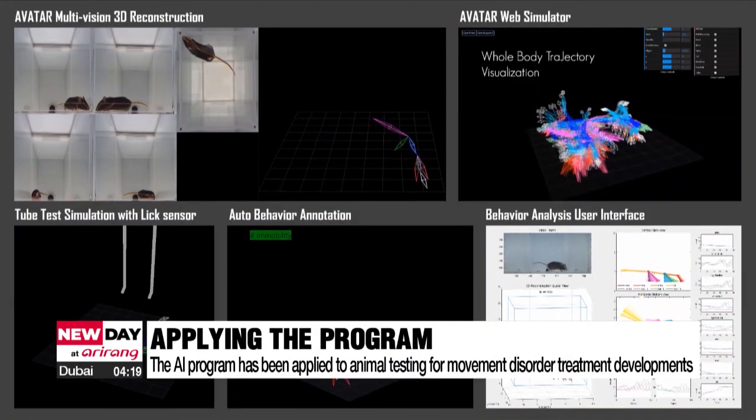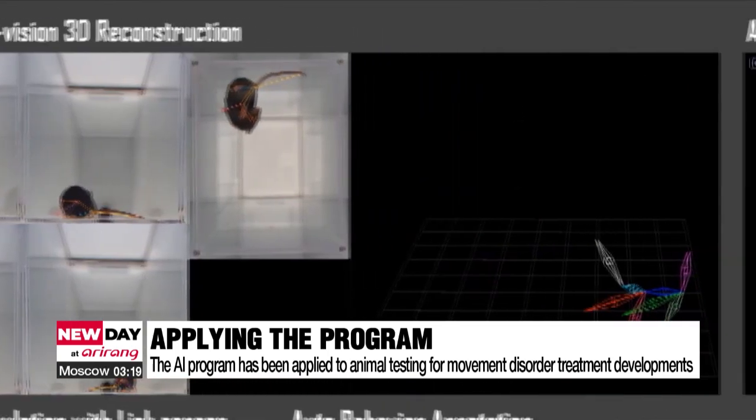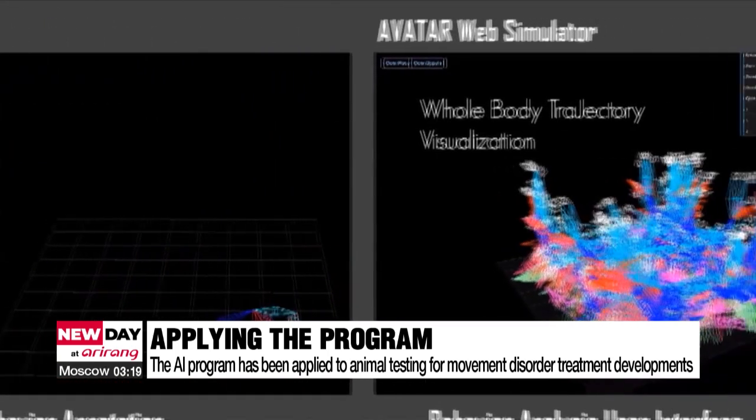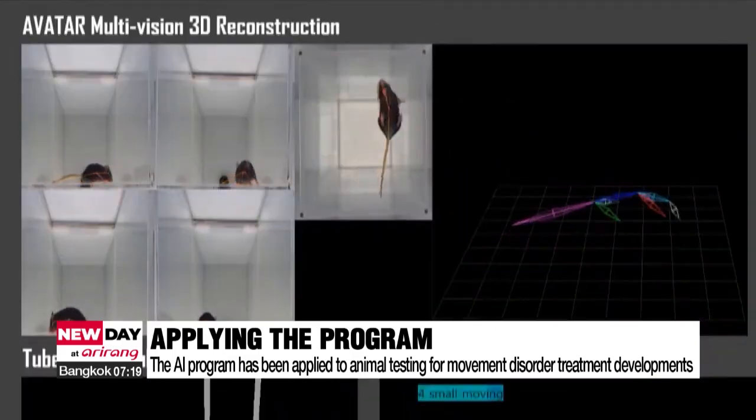Since we measure and quantify the positional coordinates of each skeleton, we can identify how the details of behavioral disorders have changed and improved. The company previously applied the AI program to animal testing for multiple sclerosis and epilepsy treatments being developed by South Korean pharmaceutical and bio companies, and is further preparing to enter overseas markets.